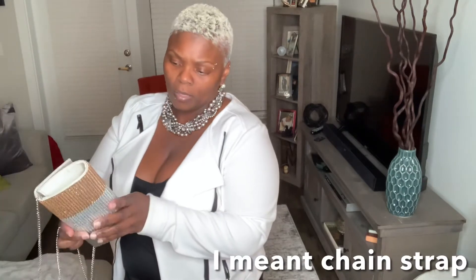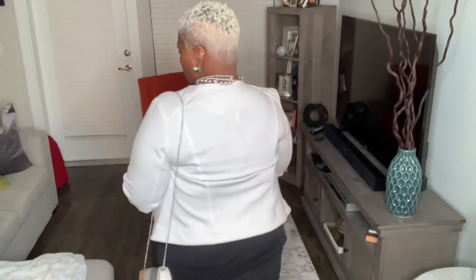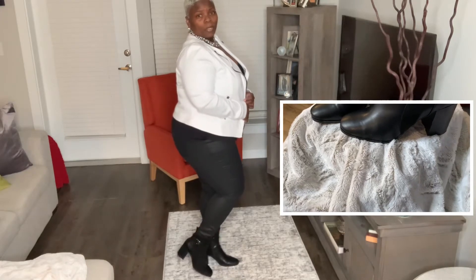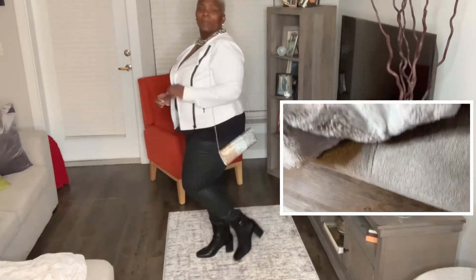And these earrings I've had for a while — I cannot remember where I got these from, I have to do some research. But these earrings have the pearls in them, so that's why I paired them with this necklace. And then I had my little clutch — I thought that was really cute, gives it an extra pop. It opens like that and I could also do it like that. The boots — I think I bought the boots from Belts, I'm not sure. But I like them, they are so comfortable.